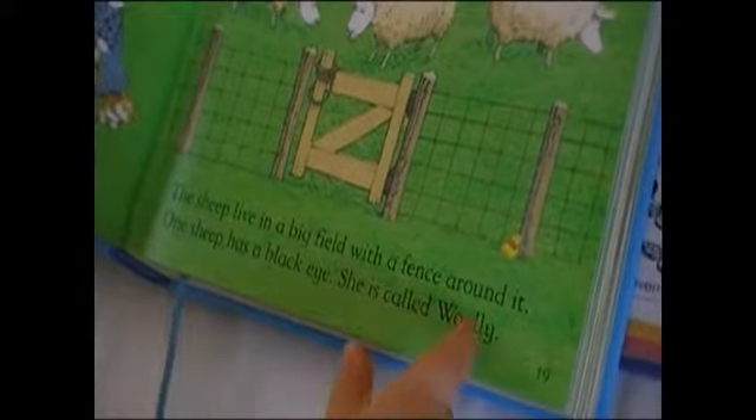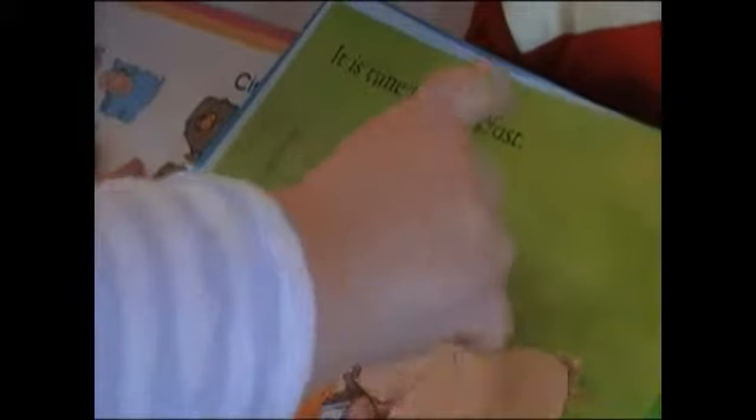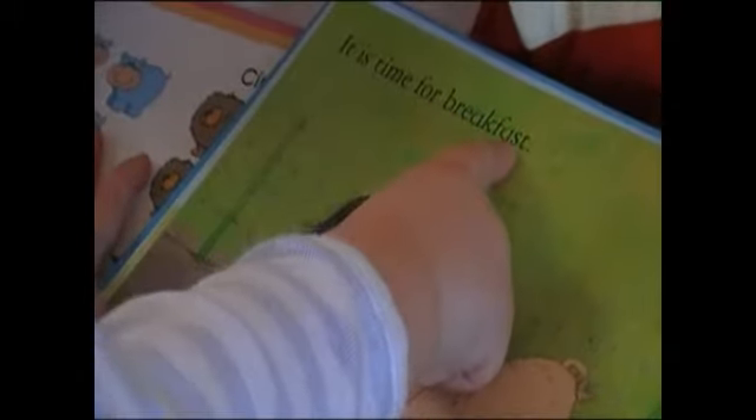One sheep has a black eye. She is called Curly. Where is she? There she is. It is for — spelling out: I, T, I, S, T, I, S, E, F, O, R, V, U, E, A, K, F, A, S, T. That's right.